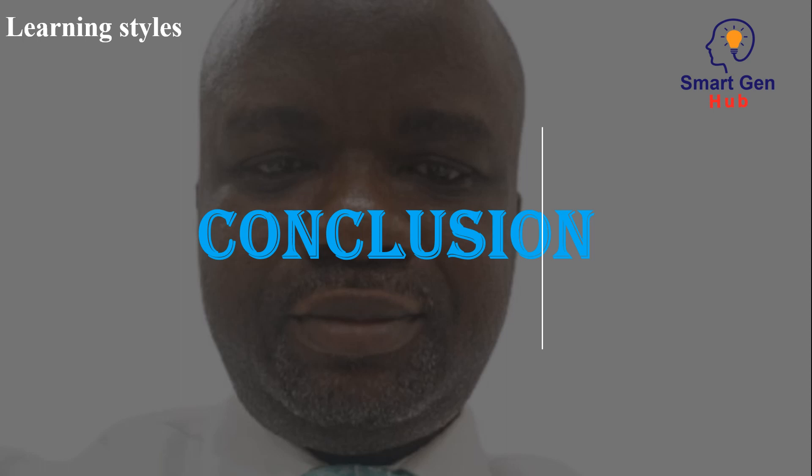Conclusion. Learning styles are important aspects of how we process and retain information. By understanding your learning style, you can tailor your studying and learning strategies to fit your needs. Everyone has a unique learning style and it is important to experiment with different strategies to find what works best for you.